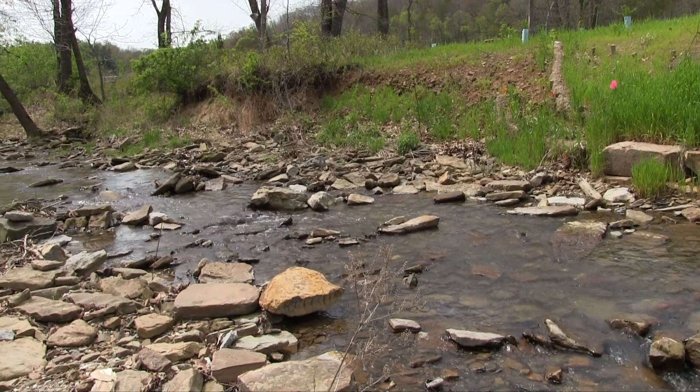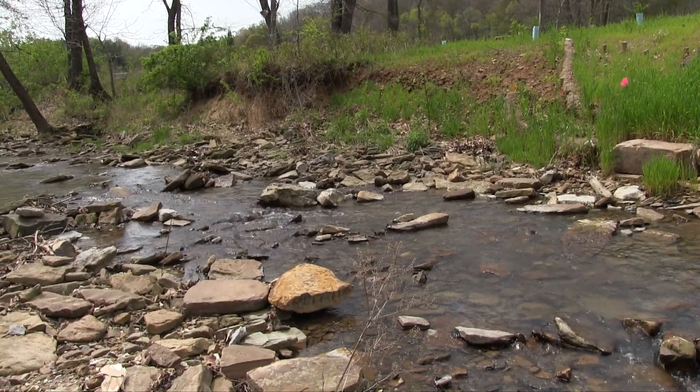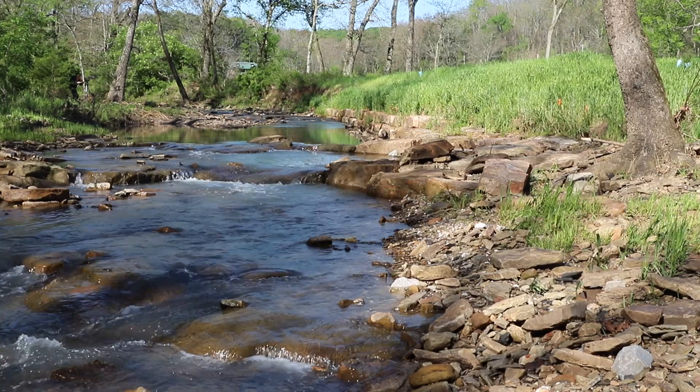Upstream of here we rebuilt the riffle that comes into the pool. Behind me are three grade control structures. Anytime you're doing a stream restoration project, you need to think about how the water is going to flow through the project based on the elevation of the channel.